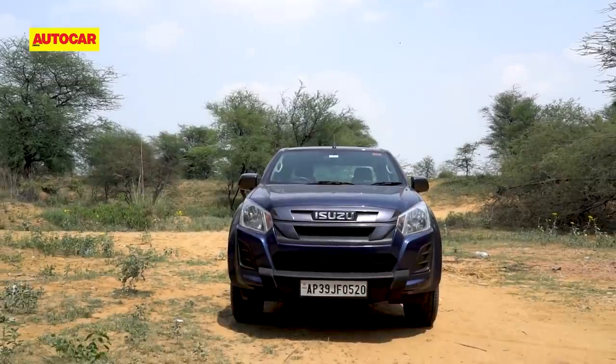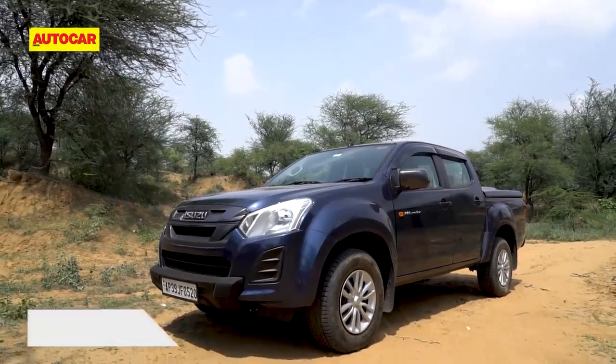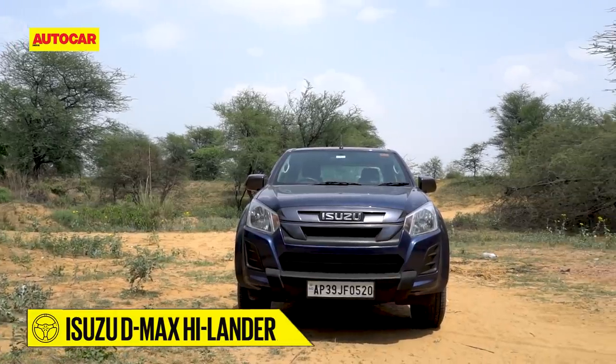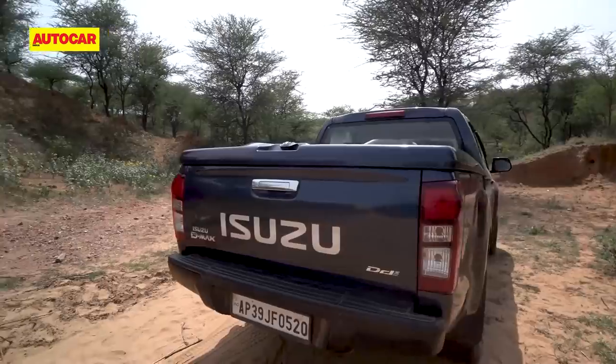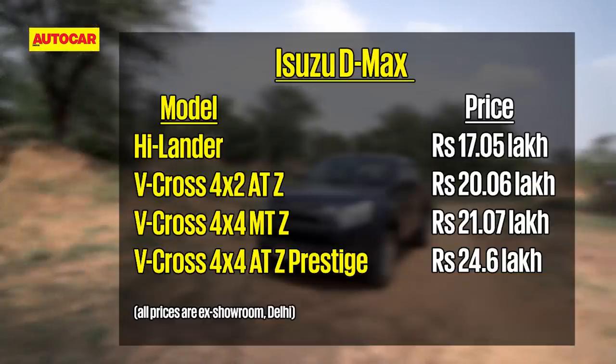Isuzu's pickup range for private buyers has seen a substantial increase in prices over the transition to BS6 spec, and like-for-like variants are priced higher by nearly 3 lakh rupees. The new Highlander might be your entry point to the range, but at 17 lakh rupees it isn't what you'd call affordable.